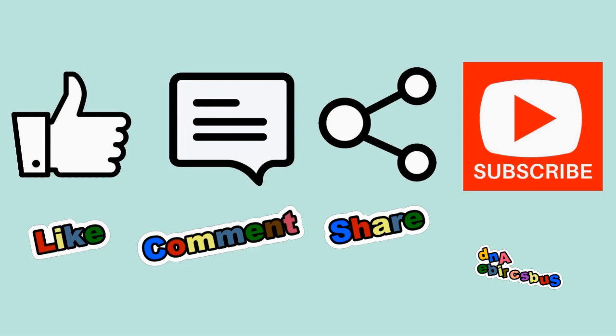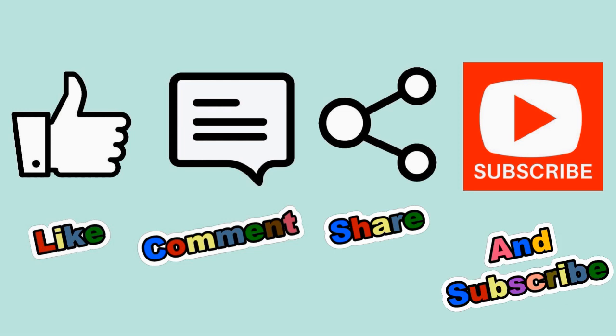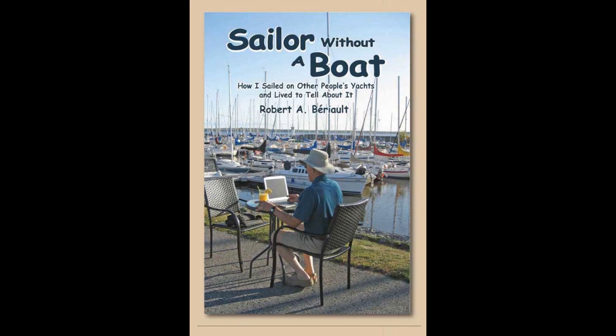I hope these ideas can be of help. If you have any thoughts you'd like to share or suggestions you'd like to make, please leave a comment. If you liked this video, you could help this channel by giving it a thumbs up, leaving a comment, or sharing it with your friends. And if you haven't already done so, subscribe. You can help this channel even more by buying a copy of my book, Sailor Without a Boat: How I Sailed on Other People's Yachts and Lived to Tell About It. Thank you for watching, and remember — never quit cycling!